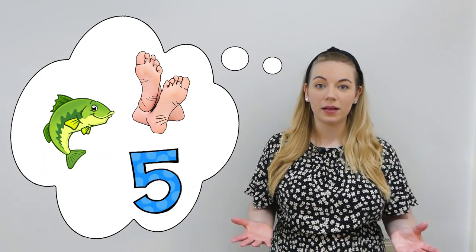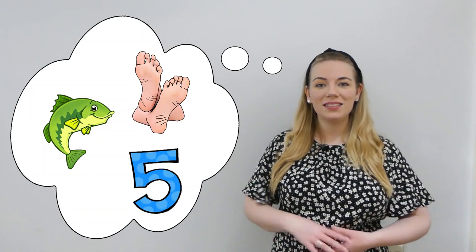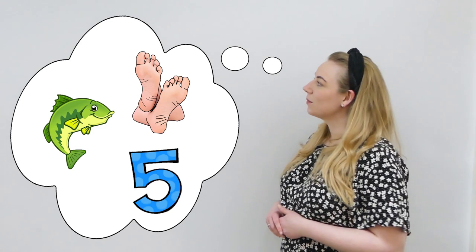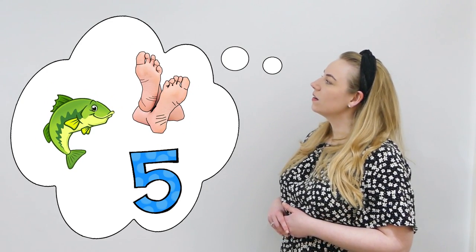Did you think of any of those words? Maybe you thought of completely different words. Well done. Let's practice saying these words together. Ready? Feet, fish, five.